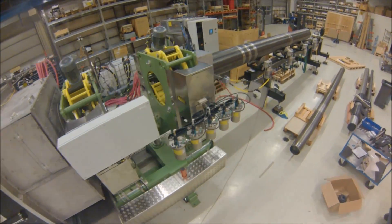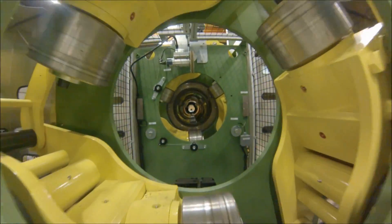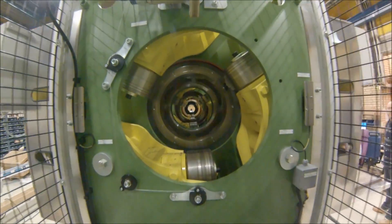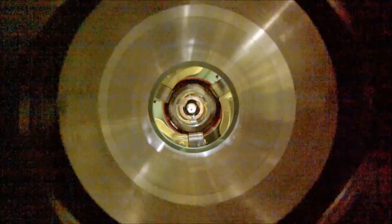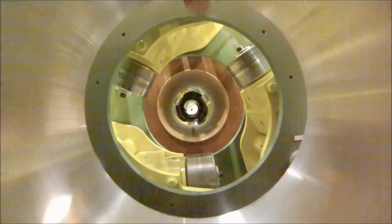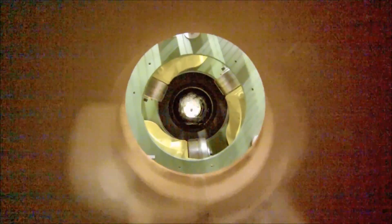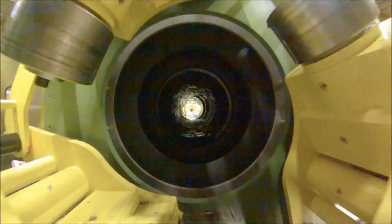Now let's see what it looks like to a pipe under test. Here we are passing through the transverse flux leakage test head, now the longitudinal flux leakage tester, then the demagnetizer, and finally the UT.